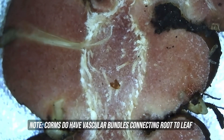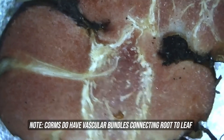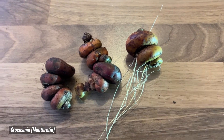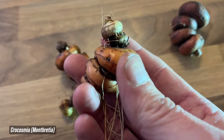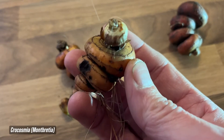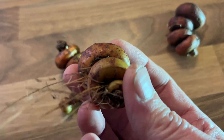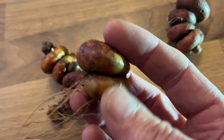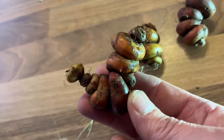At the top of a corm are one or more growth points or eyes, and roots emerge from the basal plate. As the plant grows, the old corm shrivels and new corms called cormels form around it. A new cormel that is large and old enough may produce flowers the following year, but normally it takes two to three years depending on the species. Examples include crocuses, Montbretia, Gladiolus, Autumn Crocus, Freesia, and Dog's Tooth Violets.